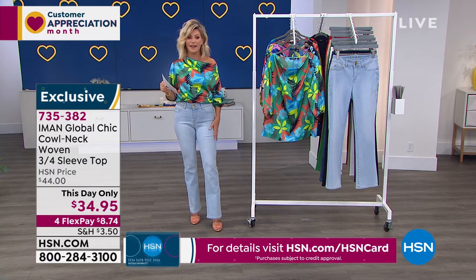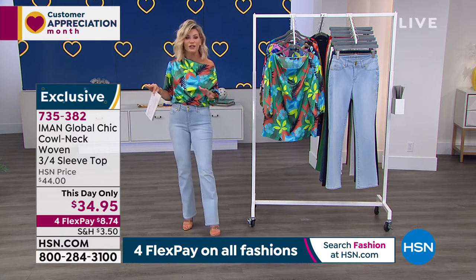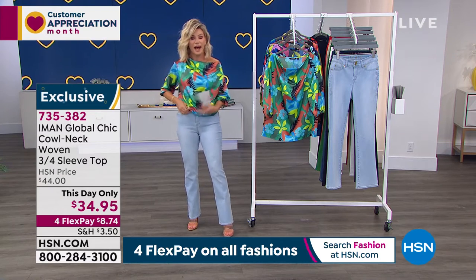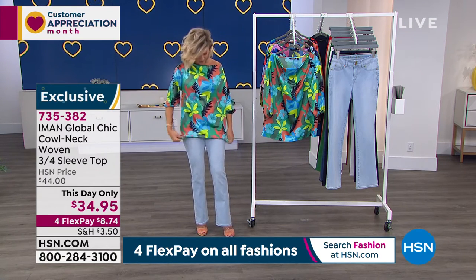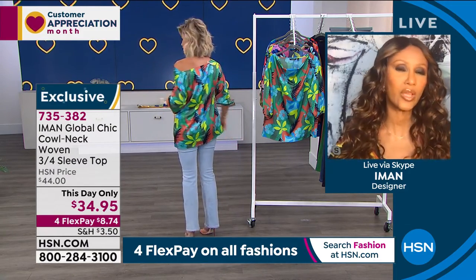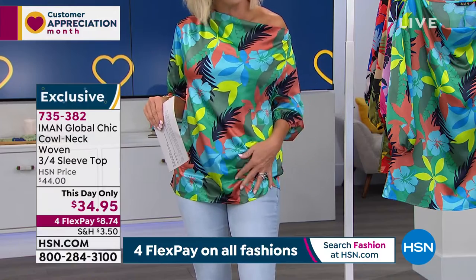We are going to be talking about the pants coming up. Take advantage of our This Day Only — all of our fashions on Thursdays are in four interest-free credit card payments. This is so soft — it's like satin pajamas. You don't even feel it on your body. The length on this is 26 inches. I'm 5'4". Look at the length — so if you wanted to wear it with a skinny or a legging, it really covers. If you have issues with your back or thighs, it will cover. And because it feels like silk, you can tuck it in without creating any bulk under your denim or skinnies.